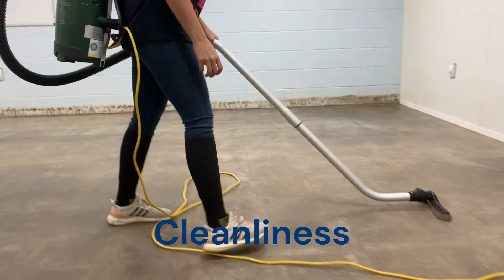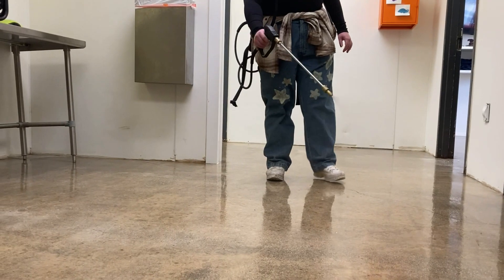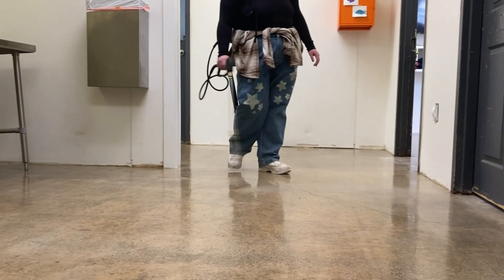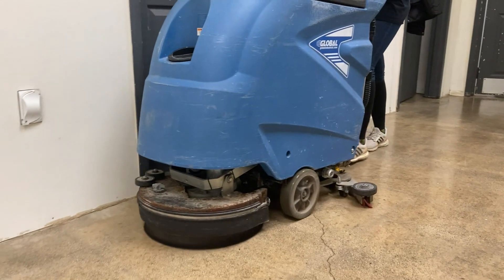We maintain a clean and sanitary environment, including daily cleaning of the play areas, toys, and bedding. We use top-of-the-line veterinary-grade sanitizers and cleaning equipment to make sure the facility is a safe and clean place for the dogs to stay.